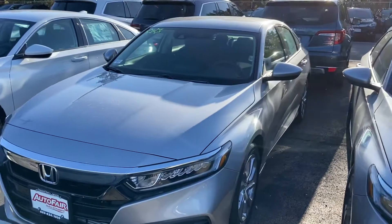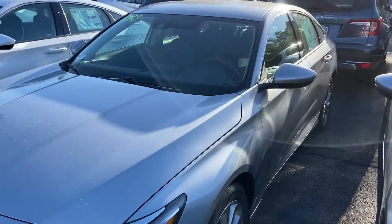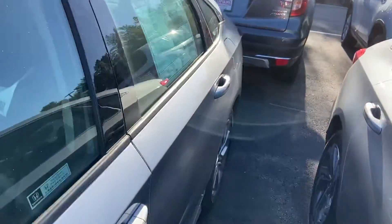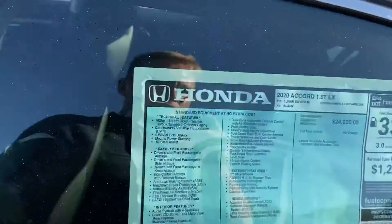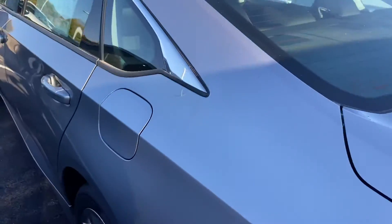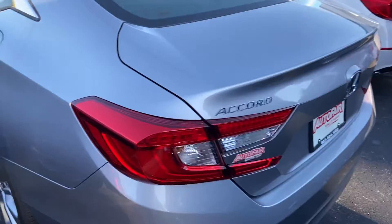Hi Karrie, hope you're having a wonderful day. My name is Logan, I'm a sales consultant over here at AutoFare Honda in Manchester, New Hampshire. I just want to reach out to you with this beautiful 2020 Honda Accord 1.5 turbo LX that I have here on my lot right now. This will have the lunar silver metallic finish.